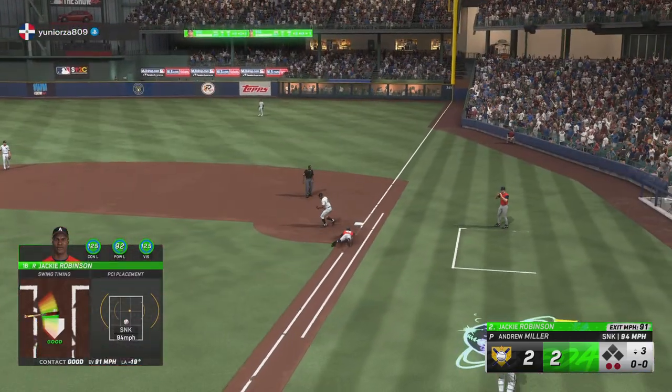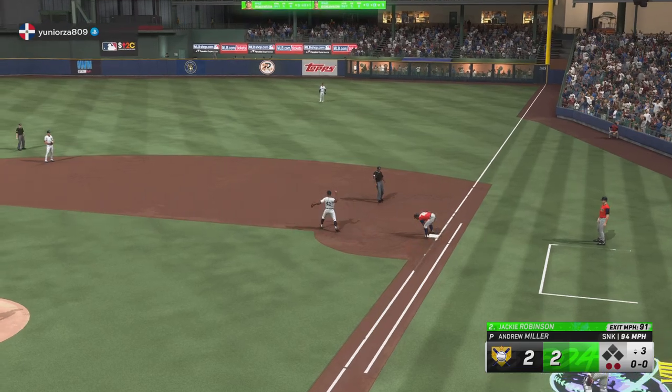And now, Jackie Robinson. Roll over to Robinson — they get the out on Robinson.